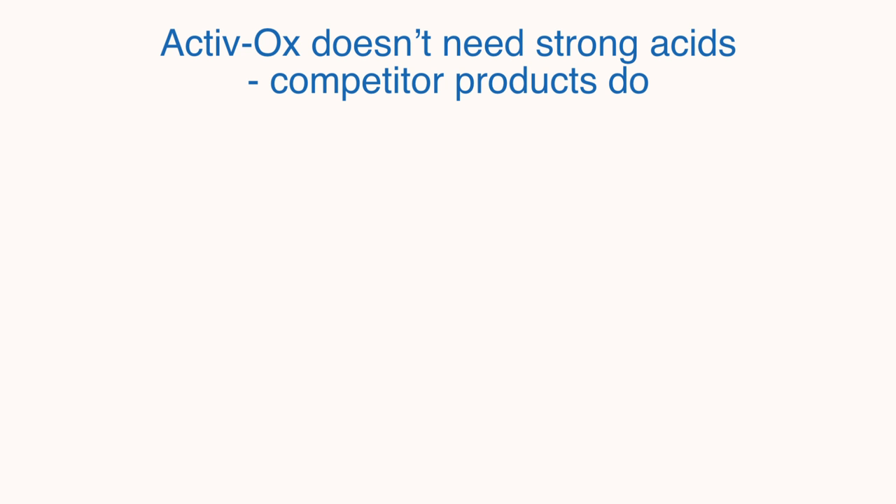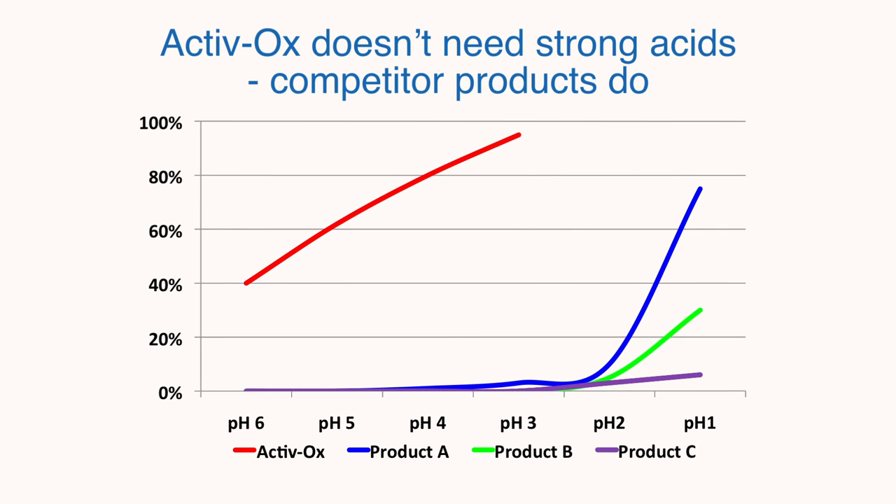Another important difference between Activox and competitor products is that it doesn't require strong acids. This diagram shows that competitor products A, B and C all require highly acidic conditions to release their chlorine dioxide, which means that they need dangerous strong acids. Activox, by contrast, starts to release chlorine dioxide the moment the pH is pushed below neutral and can be activated fully using a mild acid or even your favourite brand of lemonade. So Activox is much safer.